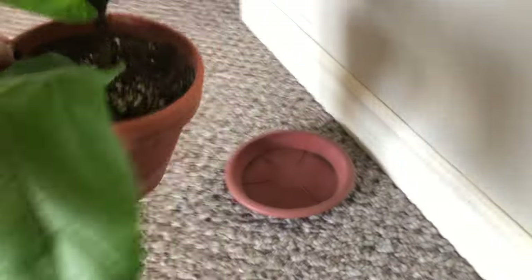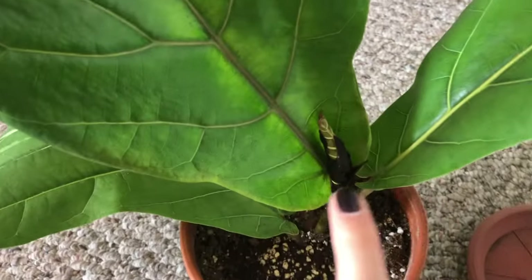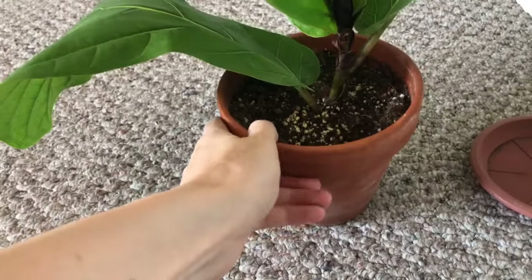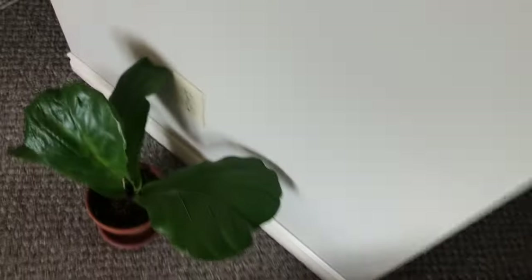This one is a cutting from my giant fiddle leaf fig that I left with my parents. I just got a new little leaf coming — that's exciting! This is in a terracotta pot. I'm still trying to figure out where these plants should go.